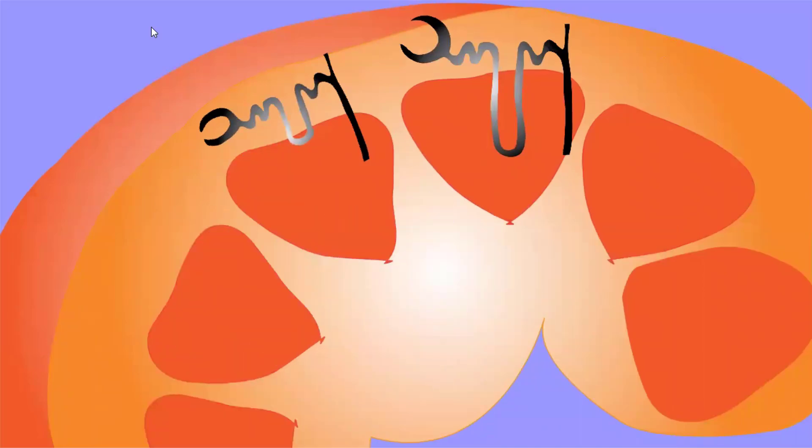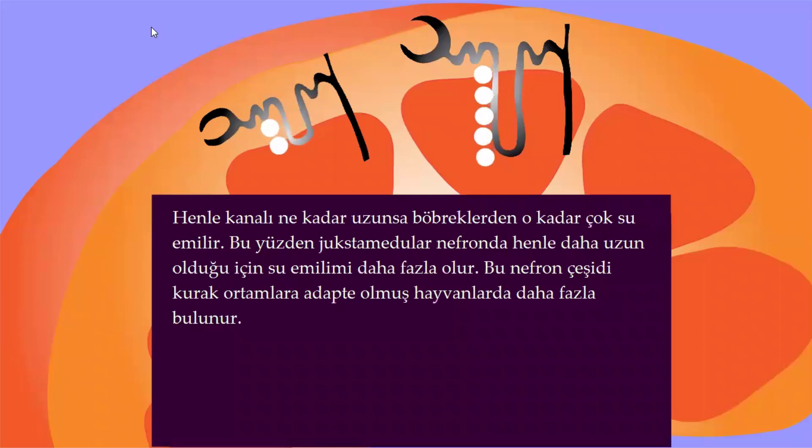Henle kanalı ne kadar uzunsa böbreklerden o kadar çok su emilir. Bu yüzden jukstamedüller nefronda Henle daha uzun olduğu için su emilimi daha fazla olur. Bu nefron çeşidi kurak ortamlara adapte olmuş hayvanlarda daha fazla bulunur.